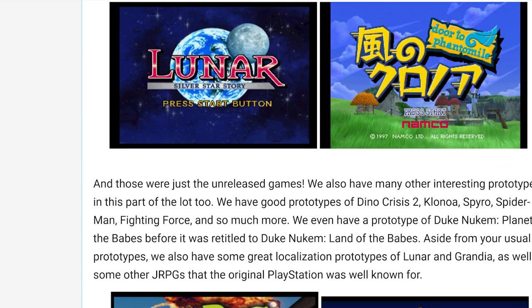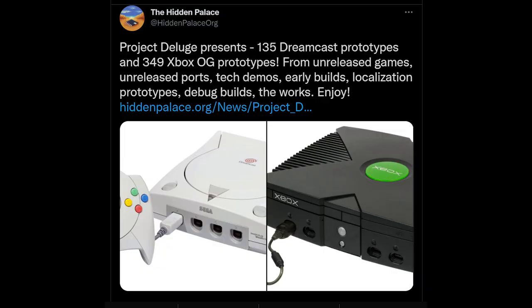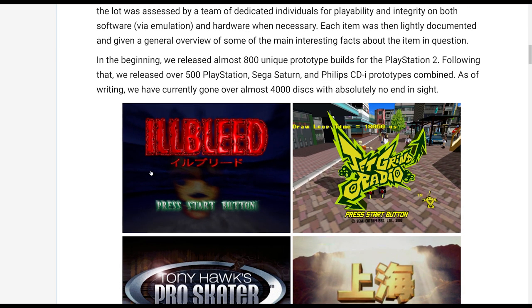I was kind of waiting for the day where we would see original Xbox — and the good news is that day is today. The Hidden Palace recently updated their website and made a massive Twitter announcement on Saturday, talking about a new dump of games for the original Microsoft Xbox and the Sega Dreamcast. The website says, continuing with our efforts with Project Deluge, today we present over 349 Microsoft Xbox prototypes and 135 Sega Dreamcast prototypes.